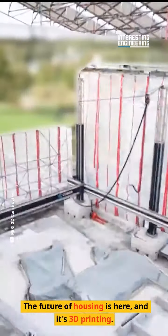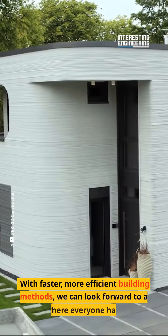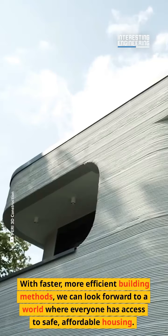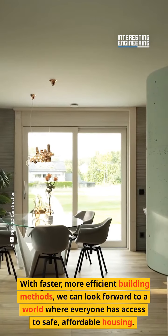The future of housing is here, and it's 3D printing. With faster, more efficient building methods, we can look forward to a world where everyone has access to safe, affordable housing.